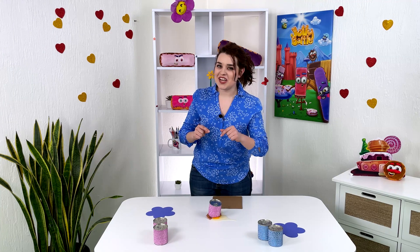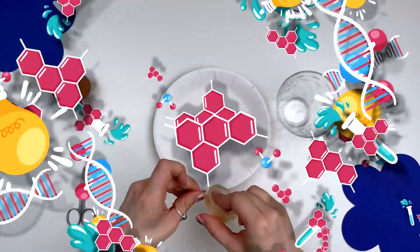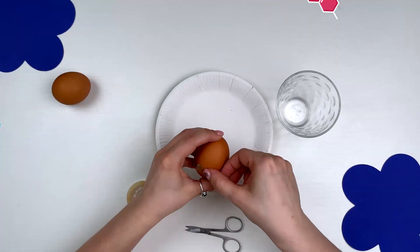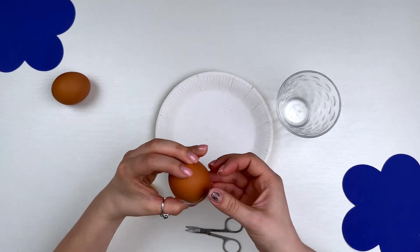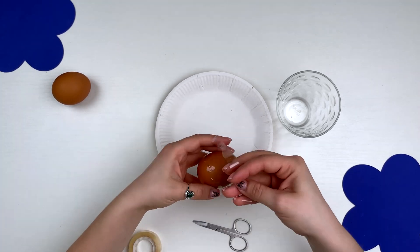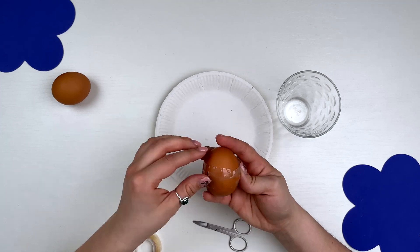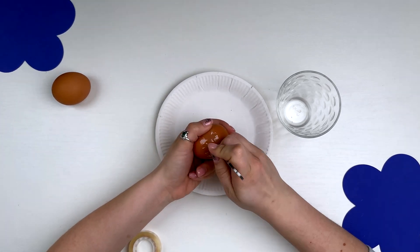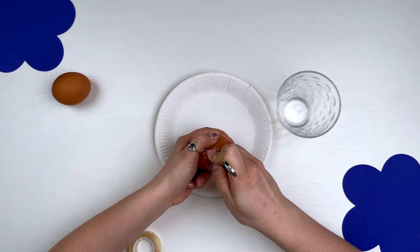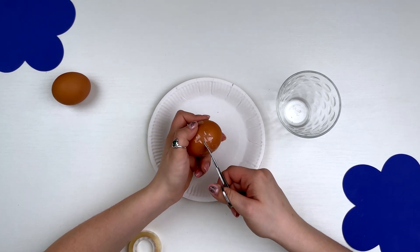Wrong! Let's check this shell right now. To perform this experiment, we wrap each egg with tape in the middle, leaving a small gap between the ends of the tape. Now we carefully make a hole in the shell where the gap is, and with the tip of the scissors we put them in the hole and carefully cut around the shell and then cut the egg in half.